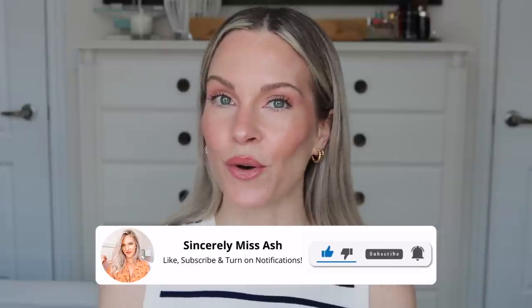All of these products and discount codes will be linked below for you for your reference. Let's get right into this exciting video.